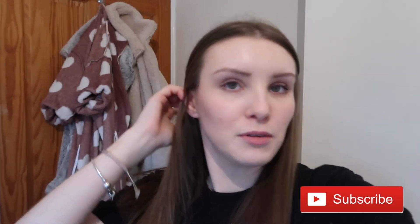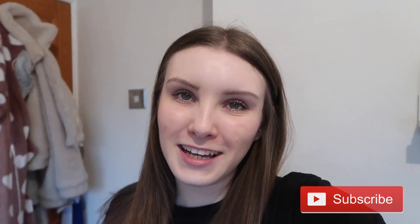I think I've done everything — teeth, hair, makeup, bag, dressed. Yeah, that is my morning routine. I hope you all enjoyed this video. Please give it a massive thumbs up and I will see you all in my next video. Thanks for watching. Bye.